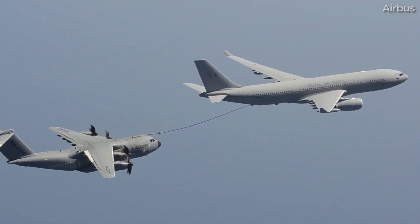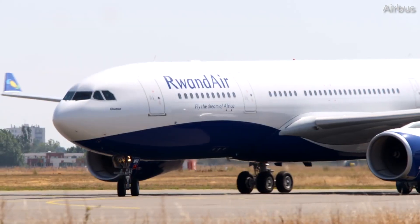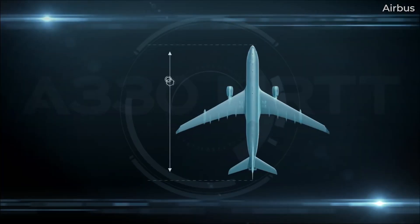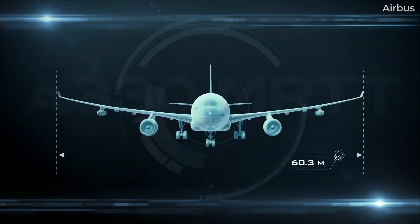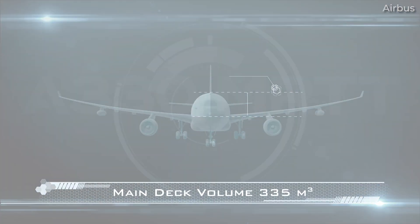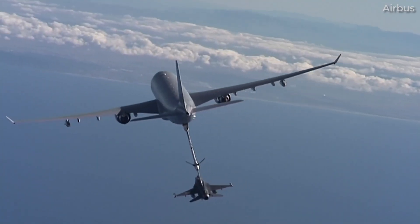Now that we know a little bit about the origin of the A330 MRTT, it is safe to assume that many of its dimensions will be identical to the A330-200. This would obviously include the airframe's overall length of 58.82 meters or 193 feet and its wingspan of 60.30 meters or 197 feet and 10 inches. As noted in the multi-role tanker transport name, the MRTT's list of capabilities is certainly much more diverse than a passenger A330-200.